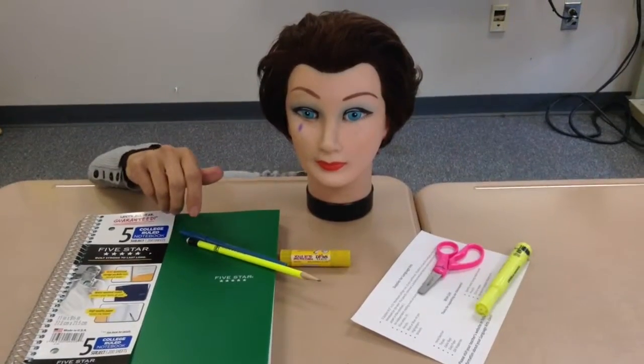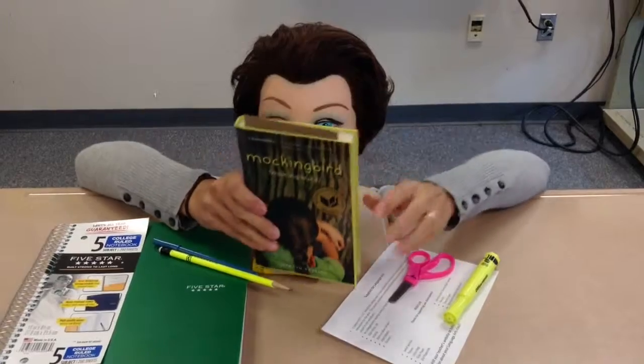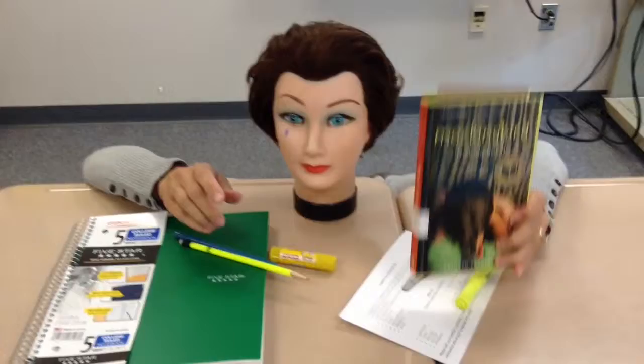Most importantly, make sure you have with you at all times an independent reading novel. We read every day, so make sure you bring something with you to class that you are excited about reading.